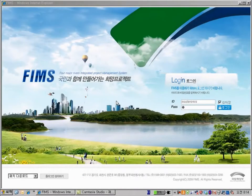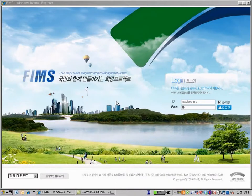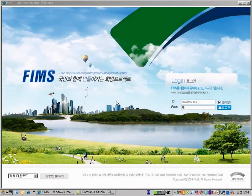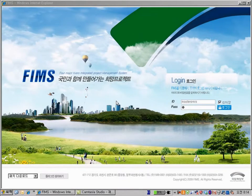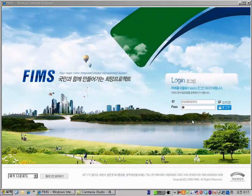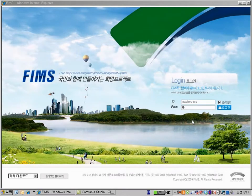Hello, this video is a demonstration of FIMS, a project management information system designed for the Four Major Rivers Restoration Project in Korea. This is a major construction project proposed by the Korean government and has a number of participants having different management aspects. FIMS stands for Integrated Project Management System for Four Major Rivers, and I would like to take this opportunity to show the great features of this system.